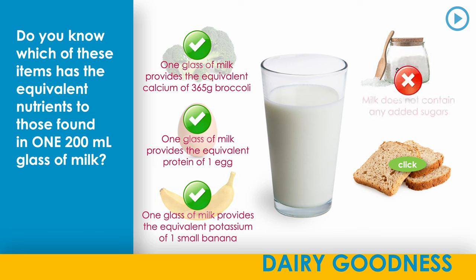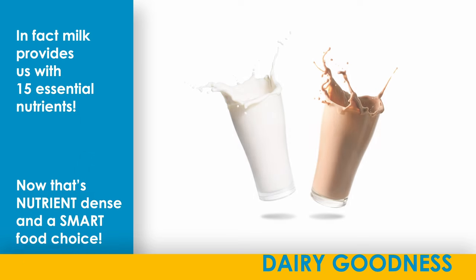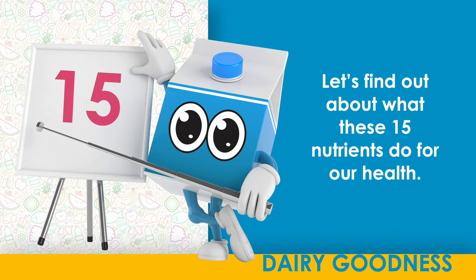Milk does not contain any added sugars. One glass of milk provides the equivalent phosphorus of three slices of whole wheat bread. In fact, milk provides us with 15 essential nutrients. Now that's nutrient dense and a smart food choice. Let's find out about what these 15 nutrients do for our health.